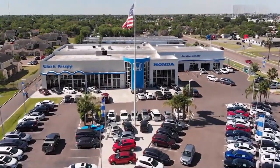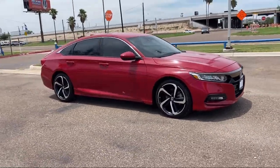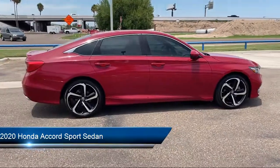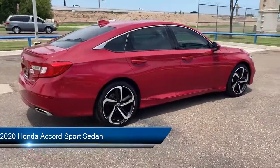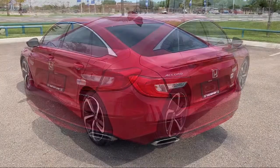Welcome to Clarkknapp Honda. Here's a look at another one of our great vehicles from our inventory. It comes equipped with a rear view camera, leather steering wheel with auto tilt away, Apple CarPlay and Android Auto, auto high beam headlamp control, and keyless entry.